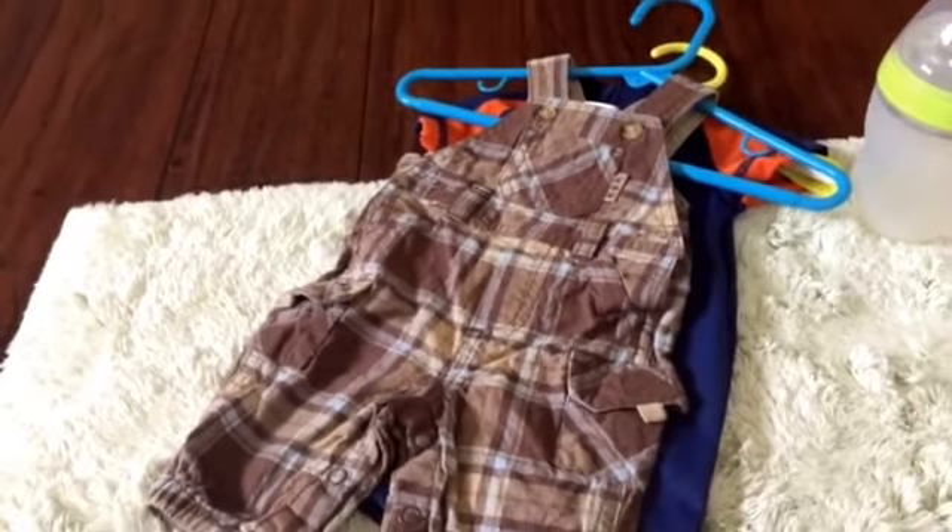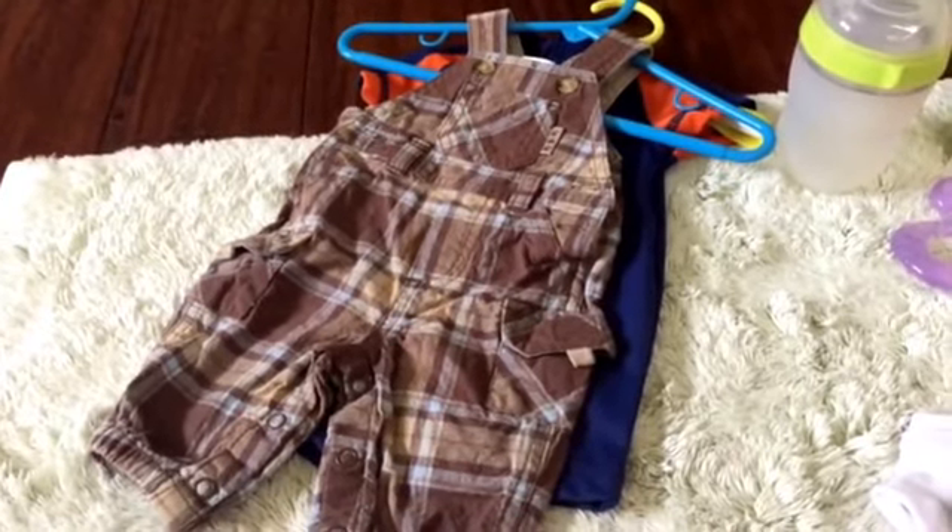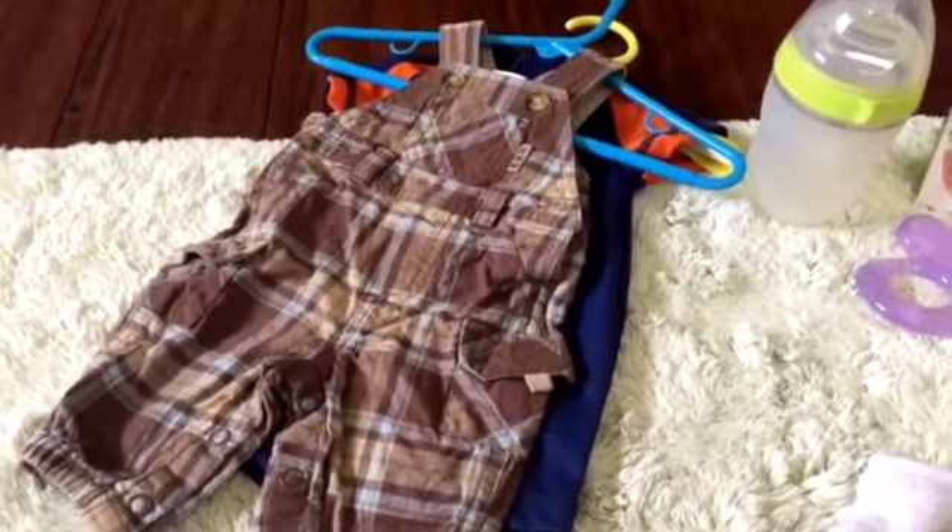I got these two outfits and I already washed them and put them on hangers, so that's why they're on hangers, obviously.